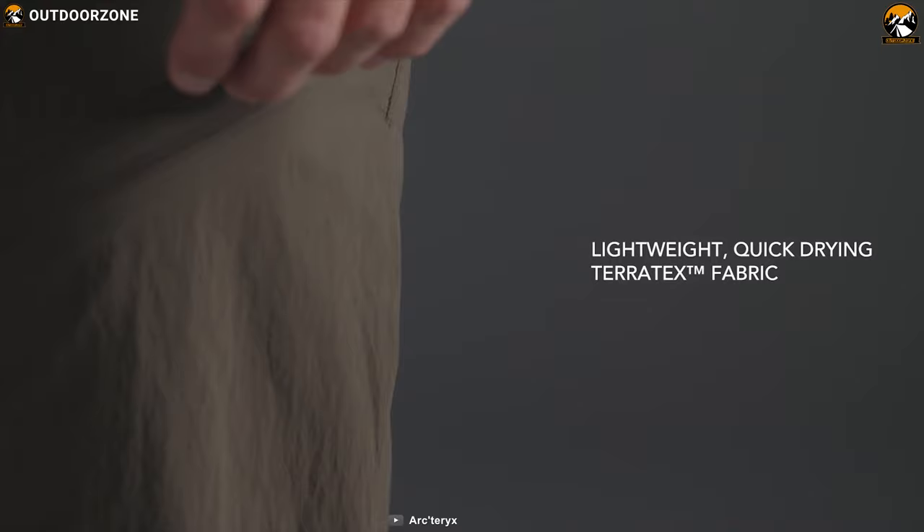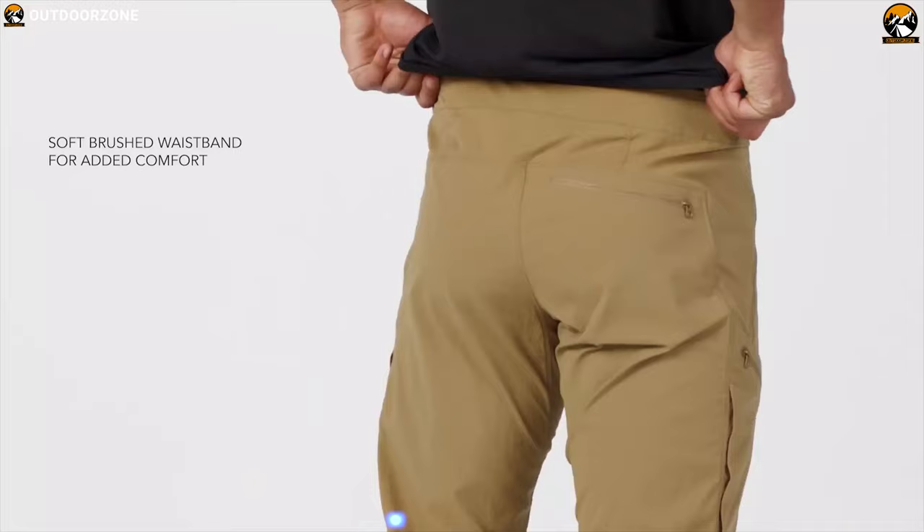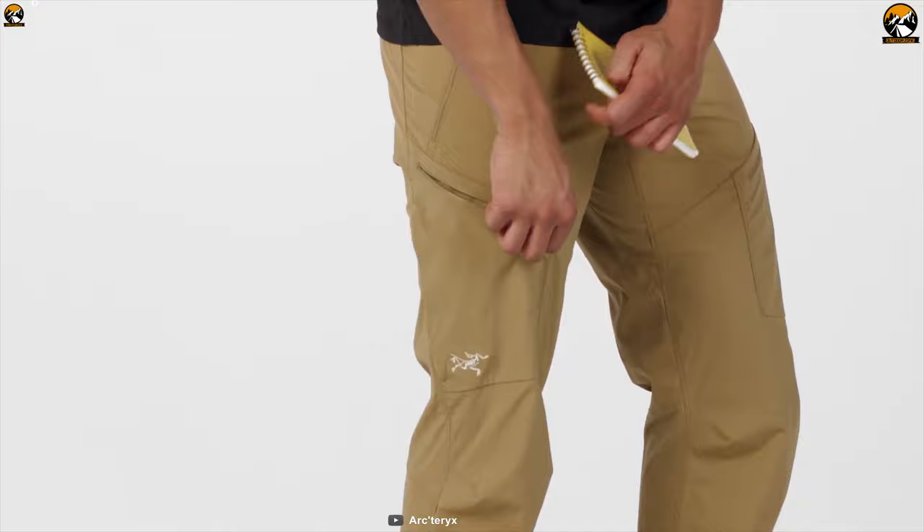Made from quick-drying Terratex nylon breathable material, this pant allows moisture vapor to escape and helps to regulate temperature while elevating comfort inside the garment. The soft, wicking waistband lies flat under a hip belt and pockets are carefully placed for easy access while wearing a pack, to make your trip convenient.